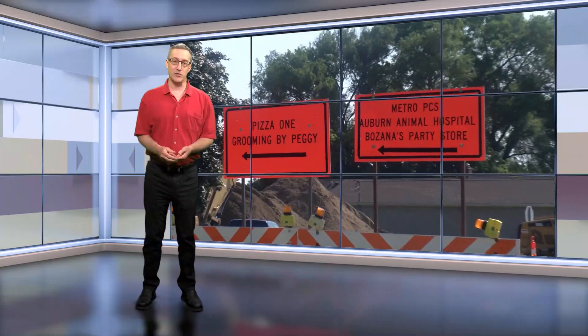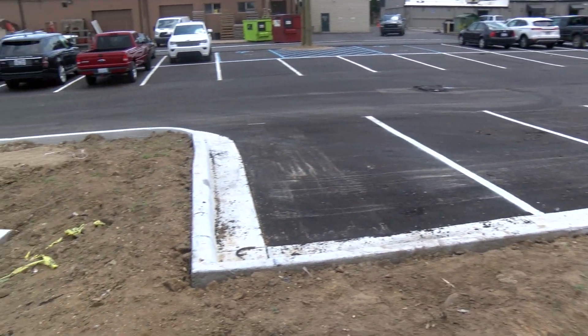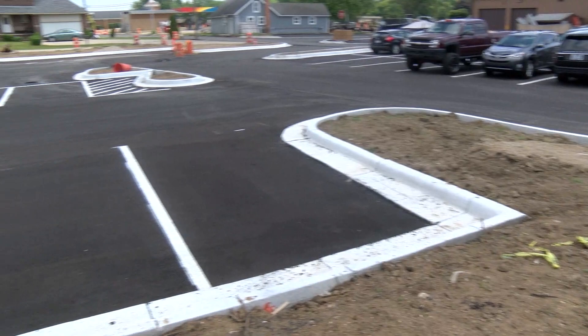Some great news is the North Alley is open to two-way traffic. When you're heading east on Auburn, just before you enter the construction zone, turn left onto Culbertson. Take that a few yards past the Pizza One and Grooming by Peggy to the North Alleyway, and then you are good to go east and west to get to and from all the businesses and the new parking lots along that alley on the north side of Auburn Road.